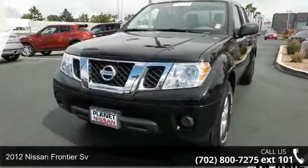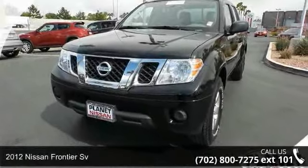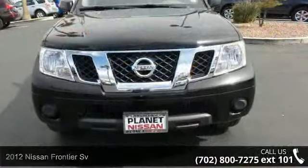Presenting the 2012 Nissan Frontier SV. This may be the set of wheels you've been looking for.